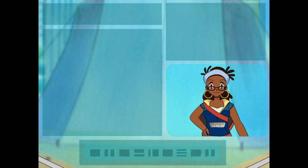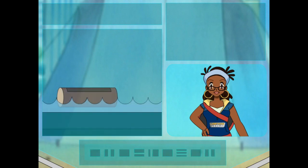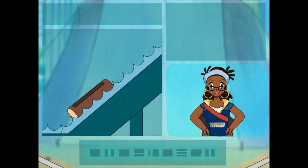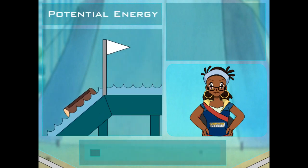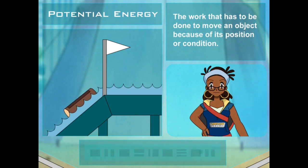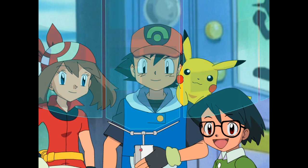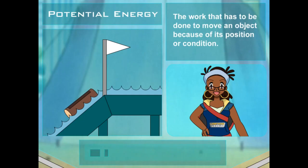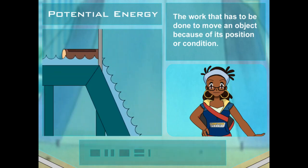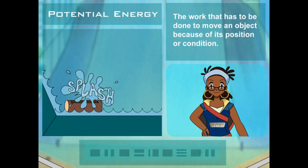Oh yeah, I love log rides, they're so fun — I don't even mind getting wet! Okay, so let's follow a ride like that along. When the log cart is climbing up a hill, it has potential energy. The higher it climbs, the more potential energy it has. Potential energy is the work that has to be done to move an object because of its position or condition. So potential energy is its potential to move? You bet!